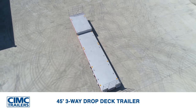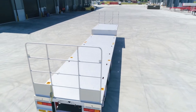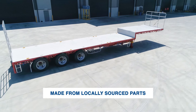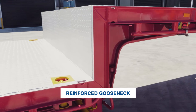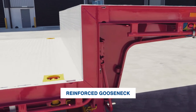The CIMC 45-foot three-way drop deck trailer. It's designed, built and tested to suit Australian conditions and made from locally sourced parts. Its strong robust design and reinforced gooseneck area is perfect for off-road conditions and is widely used in the rugged remote areas of WA and Northern Queensland.